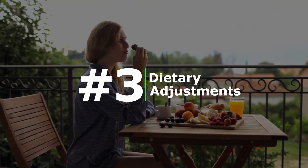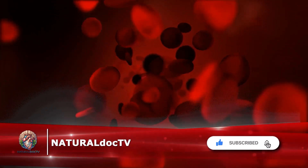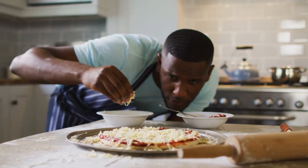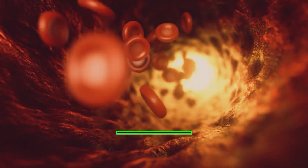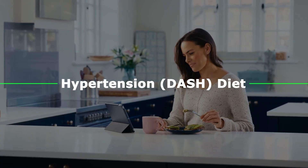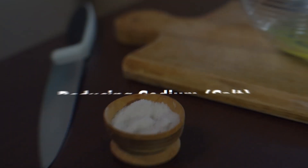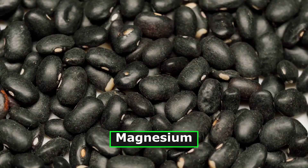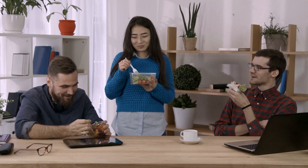Number three: dietary adjustments. Proper nutrition plays a crucial role in managing blood pressure levels. Adopting a dietary plan rich in fruits, vegetables, whole grains, and low-fat dairy products, while limiting the intake of refined, fatty, and fried foods, can lower blood pressure by approximately 11 points. This dietary approach, known as the Dietary Approaches to Stop Hypertension, or DASH, diet, emphasizes reducing sodium intake and includes foods high in potassium, magnesium, and calcium. It is recommended to work with a registered dietitian to develop a personalized meal plan that aligns with your dietary preferences and health needs.